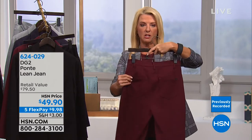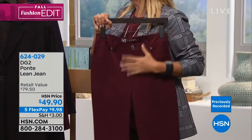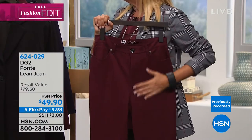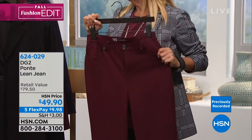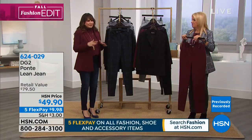You have four pockets — two in the front, two in the back. Unbelievable stretch, but I think they're just more refined. Have you ever even seen these out in the market? Has anybody even attempted to do this? No. Leave it to Diane.